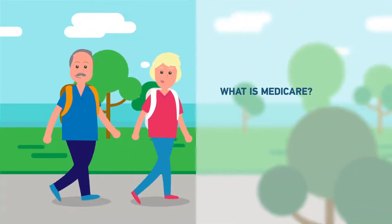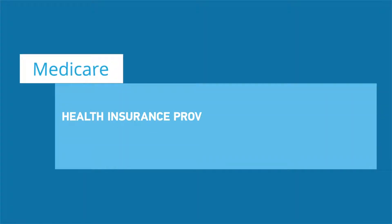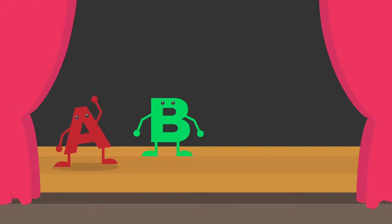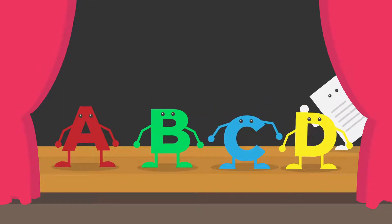What is Medicare? Who is eligible for it and how does it work? Medicare is health insurance provided by the U.S. government for people over 65 or for some disabled persons. Medicare is made up of four parts: Part A, Part B, Part C, and Part D. Plus there is another option called Medicare Supplement that we will discuss later.